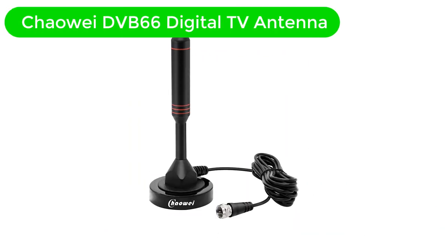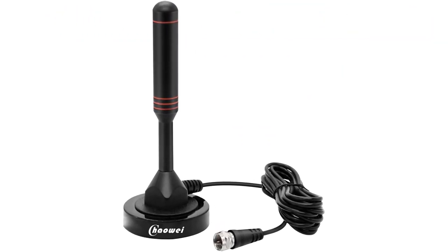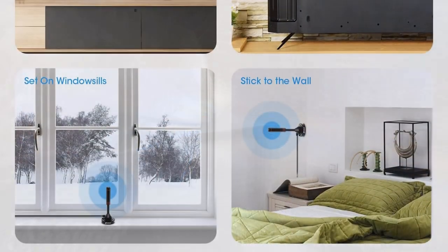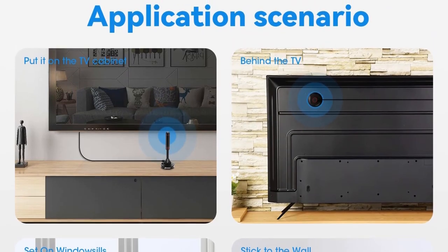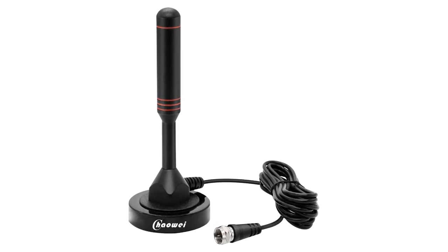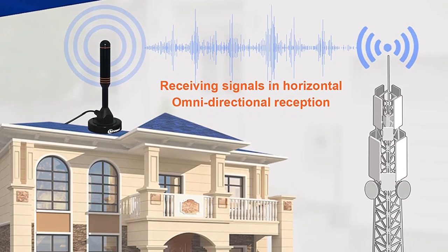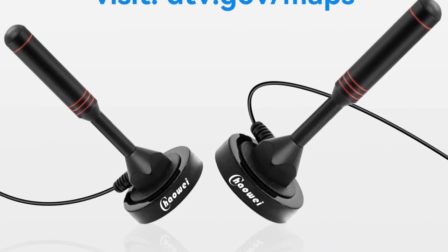Number 5. Last but not the least, our fifth best pick is Choway DVB-66 Digital TV Antenna. Unlike most other brands, Choway is mostly famous for its unique antenna design which is suitable for both outdoors and indoors. This 75-ohm antenna from Choway is a great option to pick if you are on a budget. It's a passive antenna and has a wide coverage of up to 40 miles which can be increased by using an amplifier. The design is super compact as it's only 5 inches long in size and has 360-degree signal reception. This antenna has a magnetic base that allows it to stay in one place.